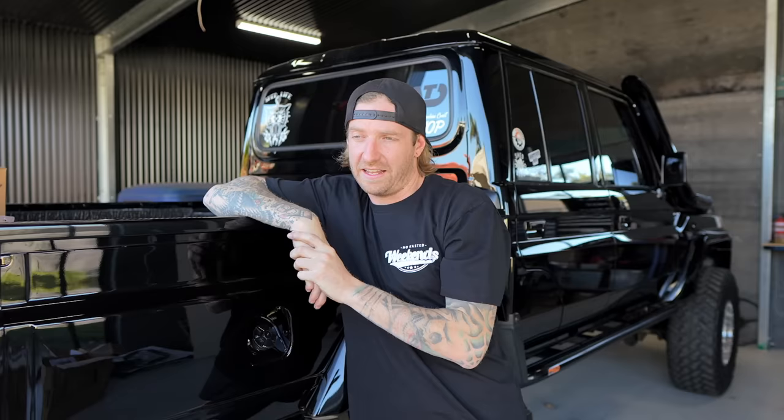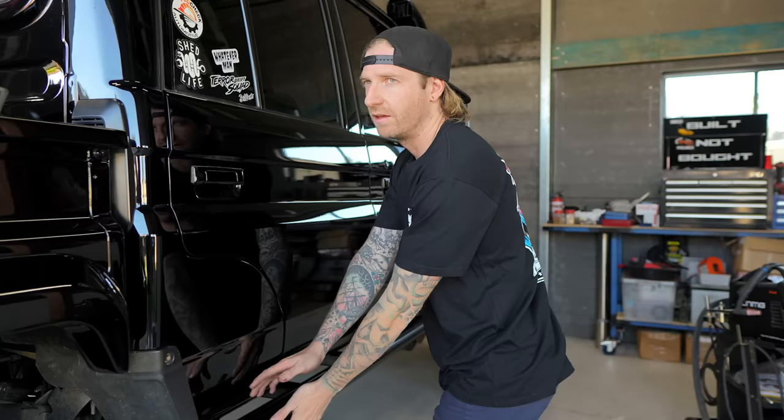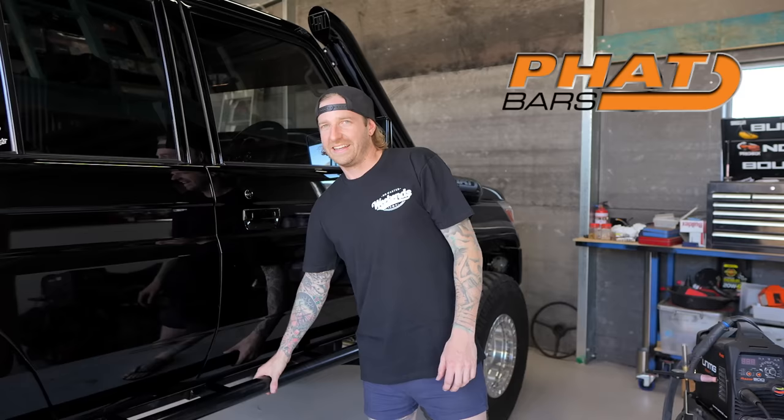Exhaust - four inch twin exhaust, done by the legends at Fatch Pipes at Klinger. Les and Mitch, the boys.